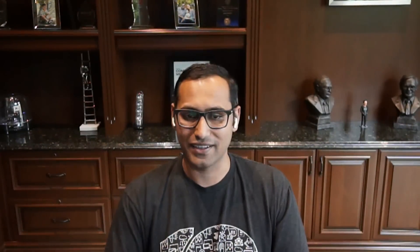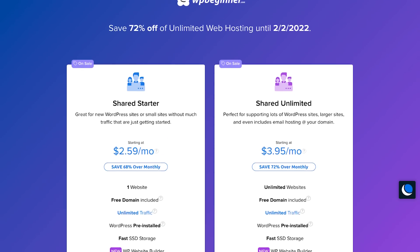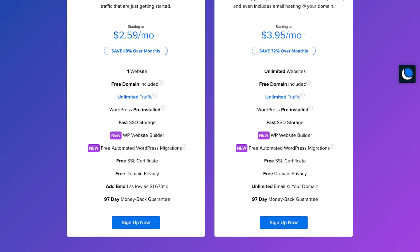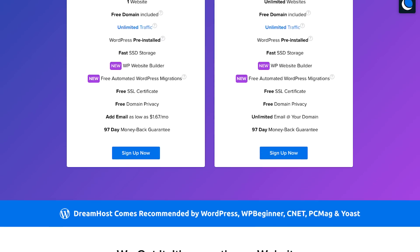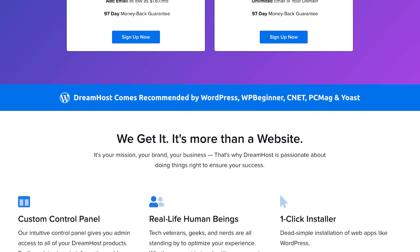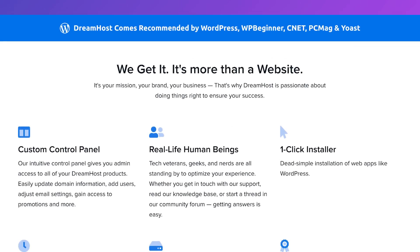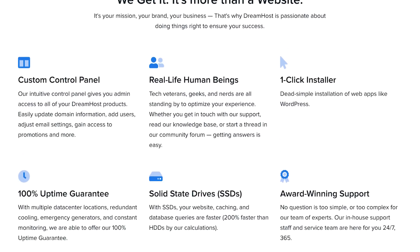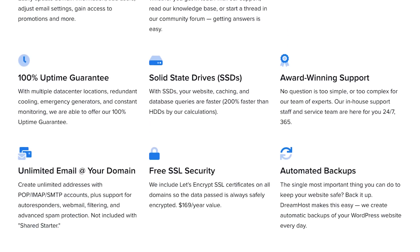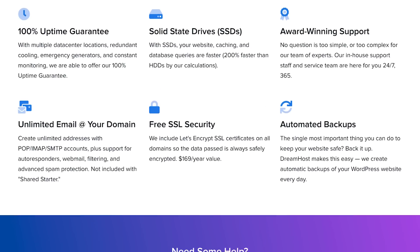Number three is DreamHost. DreamHost has been around for 18 years and they're really known for making web hosting easy. You get a custom dashboard, one-click WordPress install, automatic WordPress updates, a lot of space, and free SSDs which are really fast. They're powering millions of blogs and websites for WordPress. DreamHost is a big believer in open source, which is why they're also an officially recommended WordPress hosting provider.